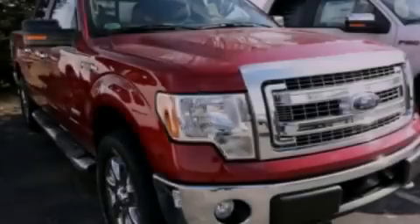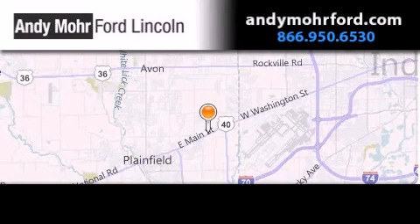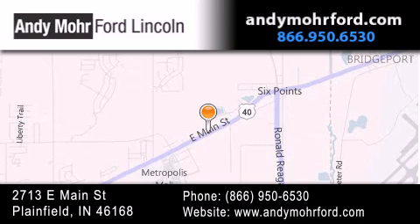Stop by today and test drive this automobile for yourself. Andy Moore Ford Lincoln is the place to find new Ford and Lincoln cars and trucks and pre-owned vehicles in Indianapolis. You can search our new and pre-owned inventory online, get new car pricing, and receive free no-obligation price quotes. Stop by and visit us today at 2713 East Main Street in Plainfield, or see us online at andymooreford.com.